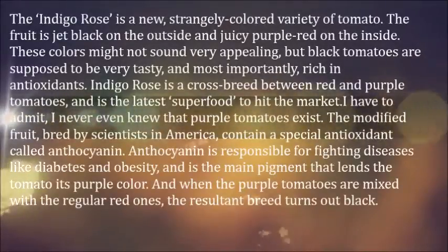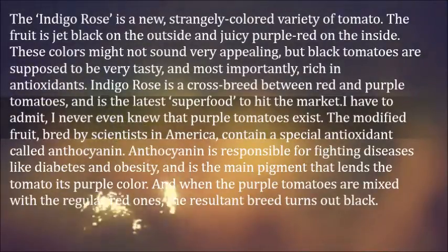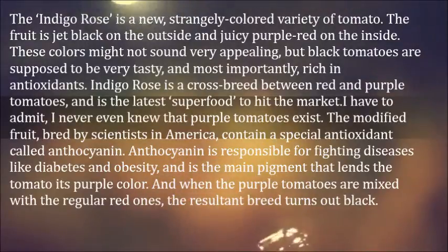The Indigo Rose is a new, strangely colored variety of tomato. The fruit is jet black on the outside and juicy purple-red on the inside. These colors might not sound very appealing, but black tomatoes are supposed to be very tasty, and most importantly, rich in antioxidants.